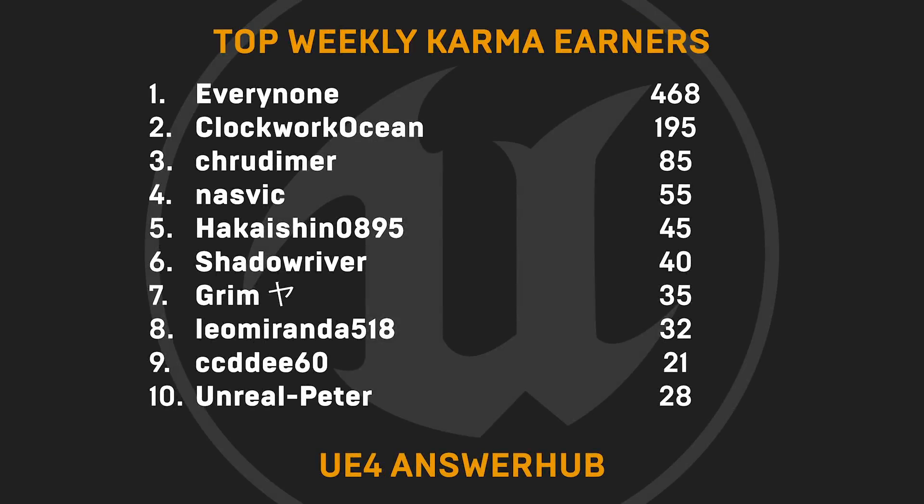Now for our top weekly karma earners — many thanks to EveryNone, ClockworkOcean, CrewDimer, Nasvik, Hakaishin0895, ShadowRiver, Grimm, LeoMiranda518, CCDDEE60, and UnrealPeter.